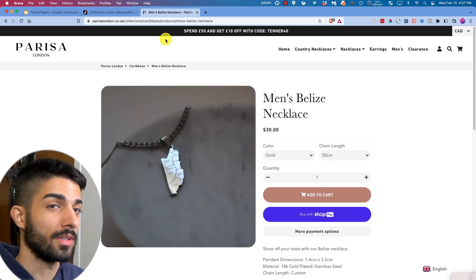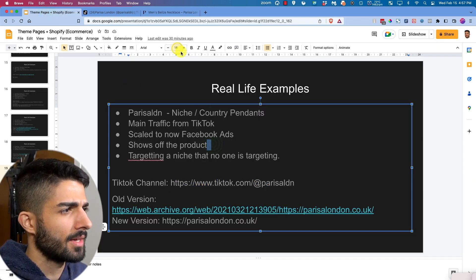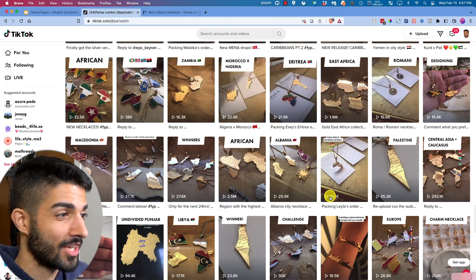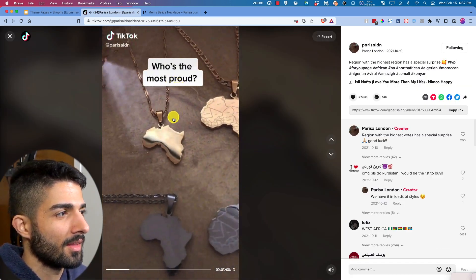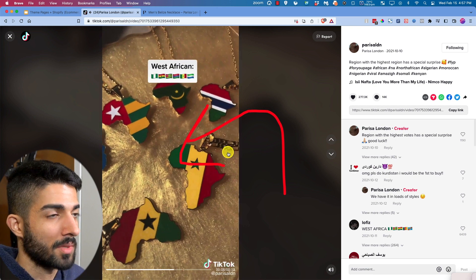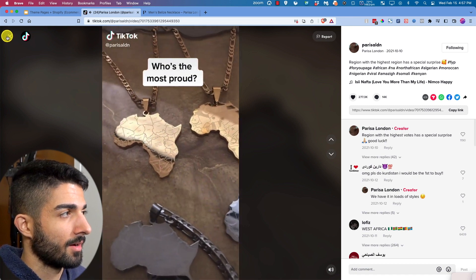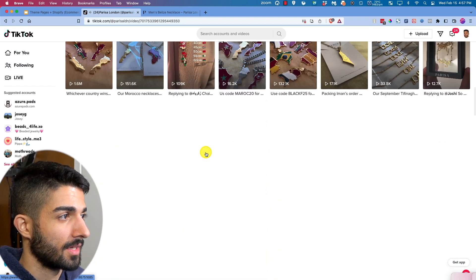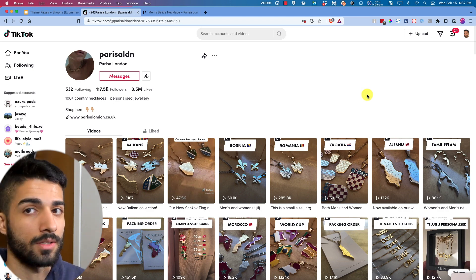Look at the views — 2.5 million views on African pendant content. That's a video you can easily integrate in a different niche or the same niche for whatever product or jewelry you're selling. She gets massive TikTok attention for a target audience that no one else is really targeting. Massive money to be made here.